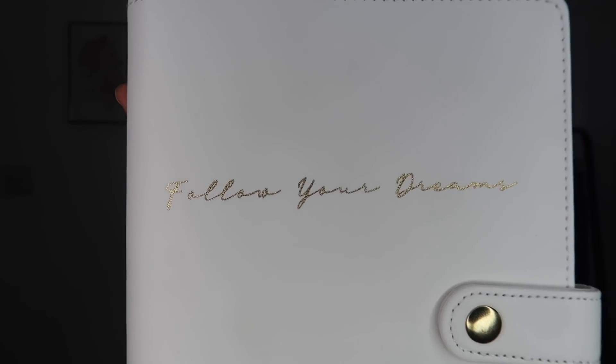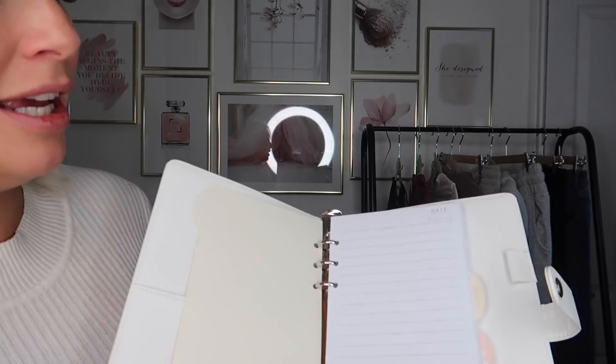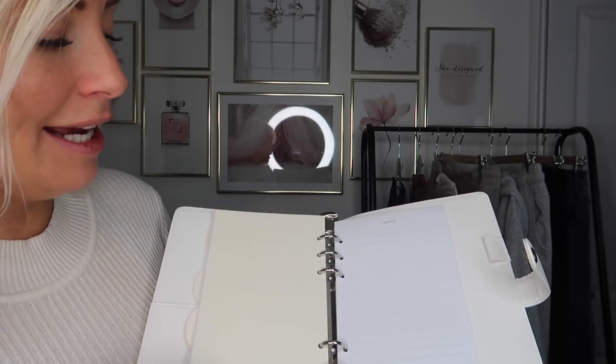I also picked up this gorgeous journal/binder — it says 'Follow Your Dreams' and inside it's beautiful white and gold. It did have a gold pen in it but I picked one up without the pen. It's got a section for paperwork and binders labelled diary, planner, to-do, and notes. It's not dated, which I really love, so you can just pick whatever month you want. That was £5.